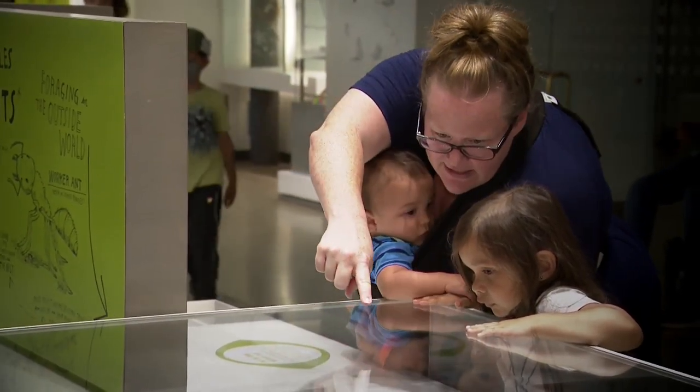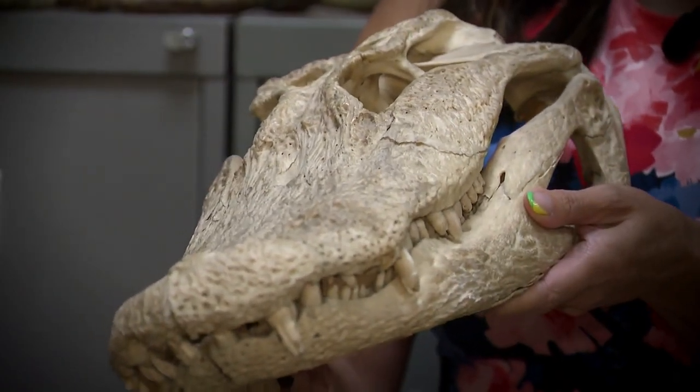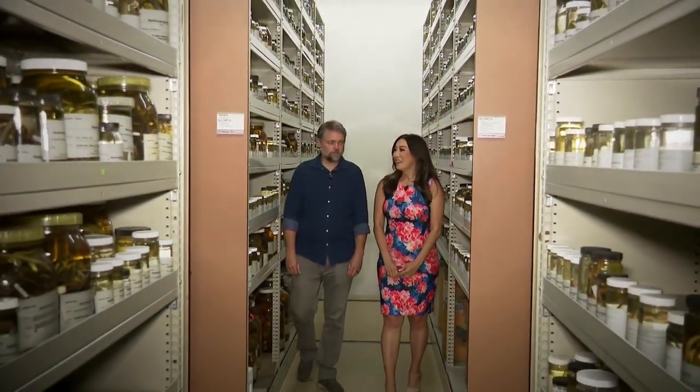What the public doesn't get to see is this: the skull of an American alligator, and the museum's world-class herpetology library. 'Dr. Pauly, this is a huge collection.' 'Yeah, we have just over 195,000 specimens in this room.'